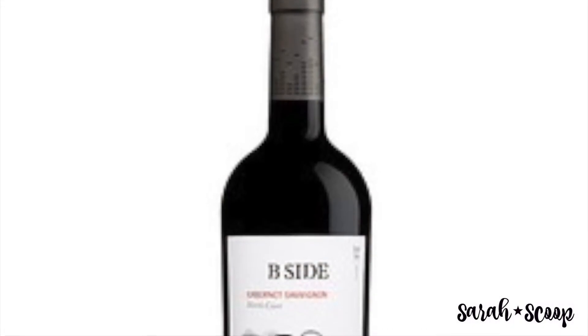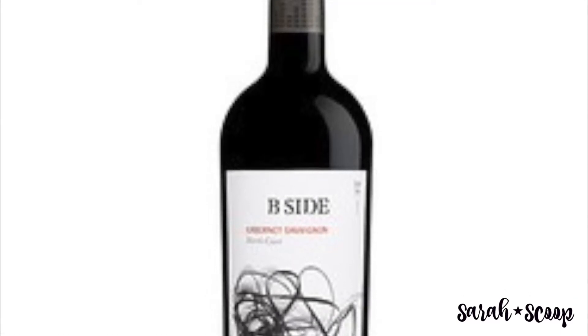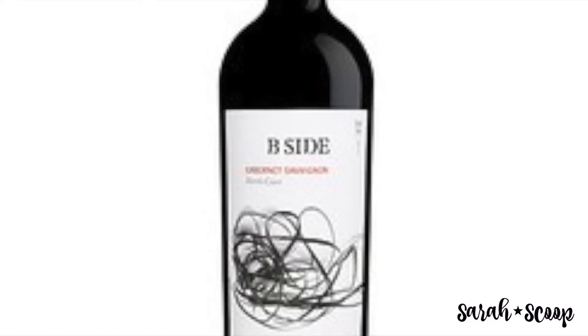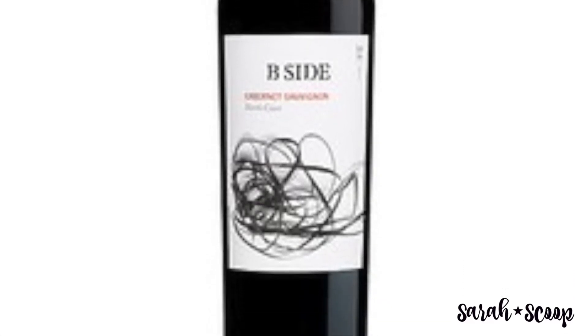Then there's the B-Side 2016. This bold red wine is a seamless blend of Cabernet, Merlot, Sirah, and Malbec. The wine undergoes a combination of open and closed fermentation before a 12-month aging process exclusively in French oak.